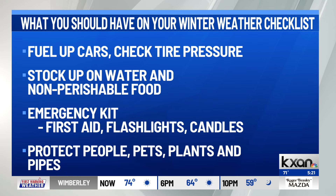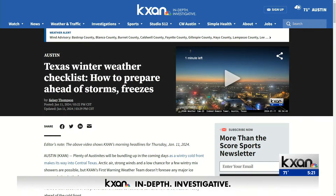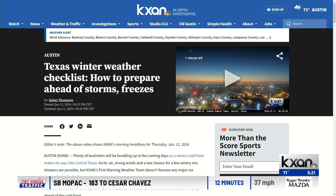And don't forget to protect the four P's: people, pets, plants, and pipes. Those are the essentials that should be kept indoors and properly insulated to protect them from the elements. Digital reporter Kelsey Thompson has more details on your winter weather checklist over at KXAN.com.